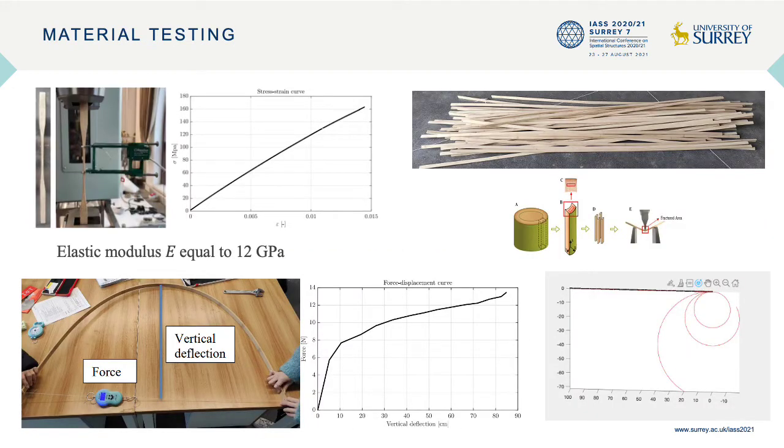In this slide you can see the main material we used: bamboo strips, obtained by cutting bamboo columns into thin slices. Once we had a sufficient number of slices, we performed material characterization, starting with tensile testing. You can see the test setup with the extensometer and the sigma-epsilon diagram. We calculated the maximum strength and the elastic modulus, which is around 12 gigapascals.